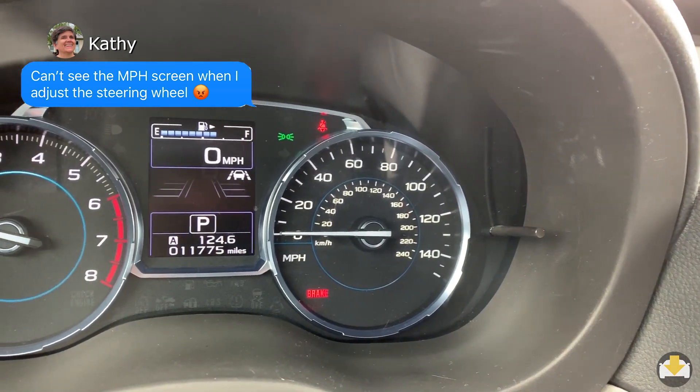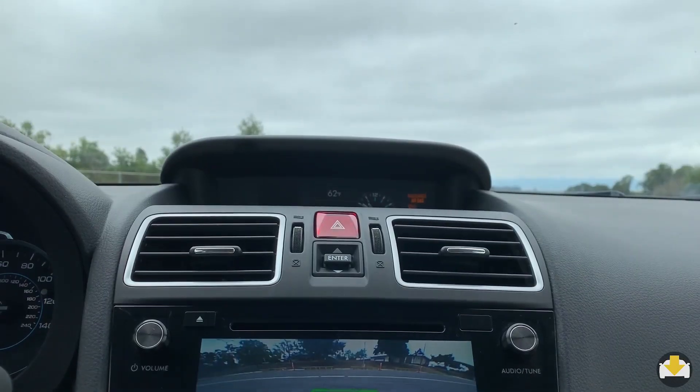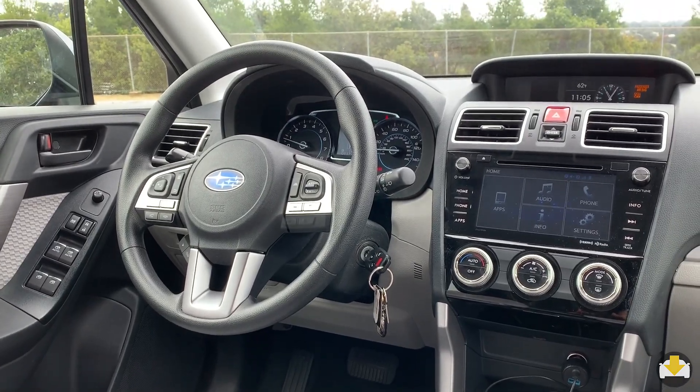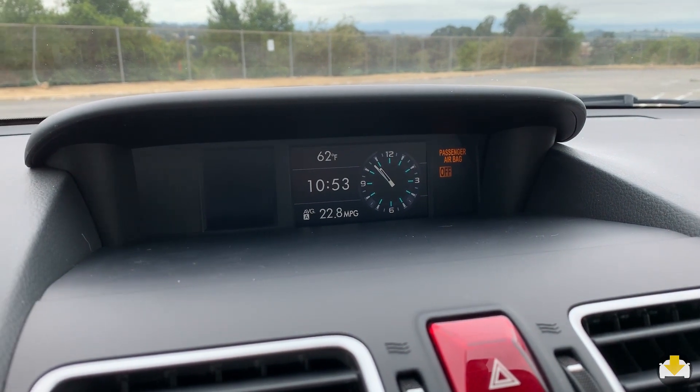In the instrument cluster are two analog dials with a center digital area. Infotainment control is through a good-resolution touchscreen. Unique to Subarus is a third digital screen with additional information on things like mileage.